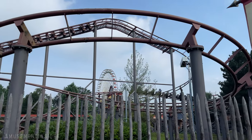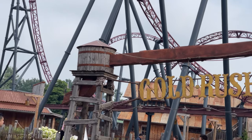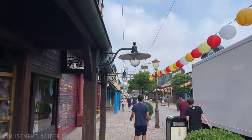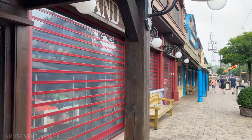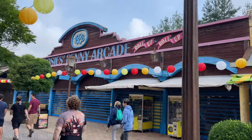The family coaster is on one side of the park, with the Gold Rush roller coaster on the other — a Gerstlauer multi-launch coaster. There's even a full grocery store inside this theme park, with wine, beer, fridge sections, and shopping carts inside, because of the large camping areas and cabins that are attached to the park.